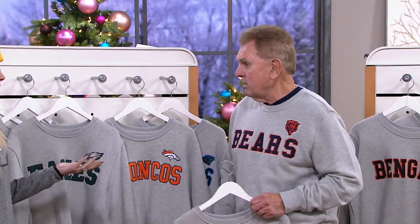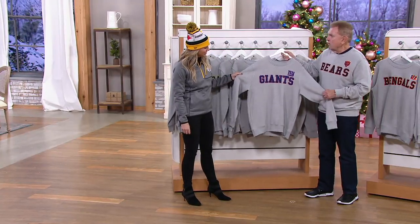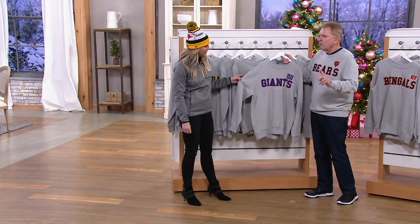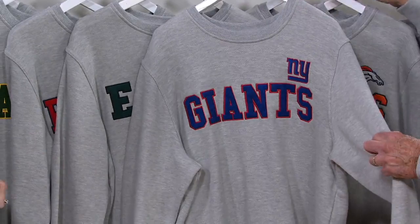Bears, Packers, Lions, Giants — and I don't think the Eagles were there at that time. But there are the New York Football Giants, one of the original teams.